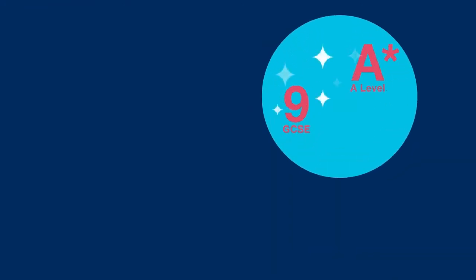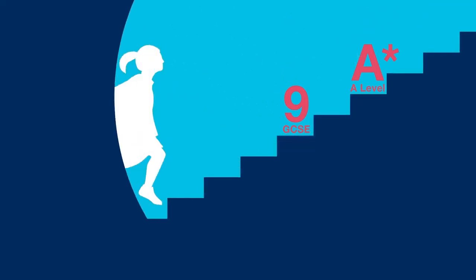Every school can tell you all about their stellar academic results, and it's obviously important to see a strong track record of attainment. However, this isn't the full picture.